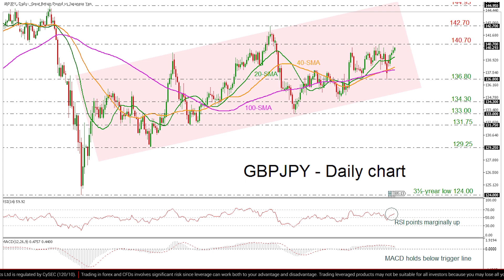Slightly lower, the price could retest the middle line of the channel around 136.80, before more bearish movements shift the focus to the 134.13 barrier, penetrating the upward pattern to the downside.